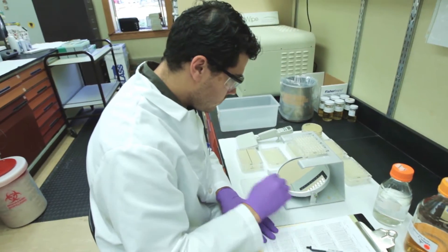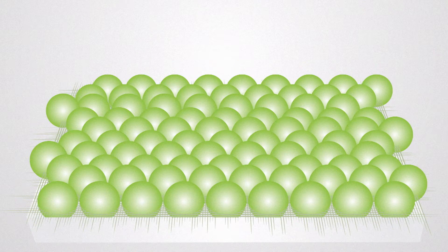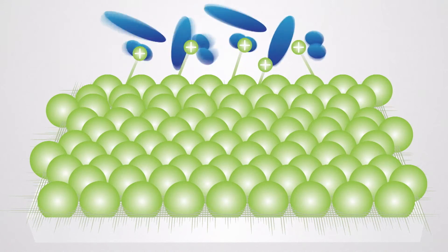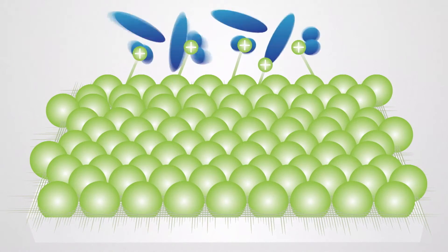Clothes enhanced with IntelliFresh freshness protection stay fresh and look new longer. The invisible IntelliFresh ingredient neutralizes bacteria that come in contact with fabrics, stopping odor in its tracks. That's built-in freshness protection you can count on.